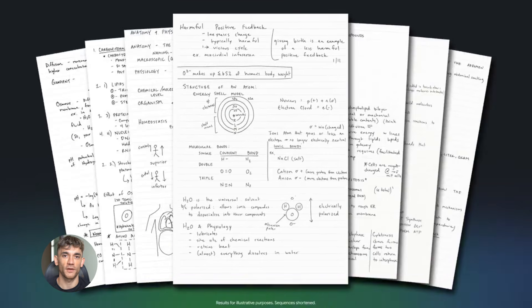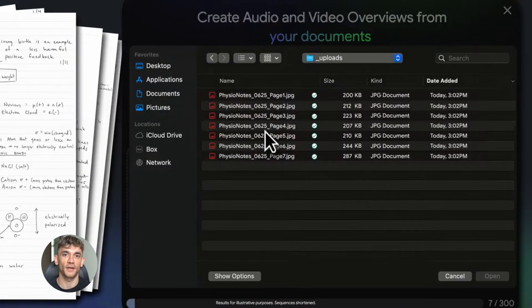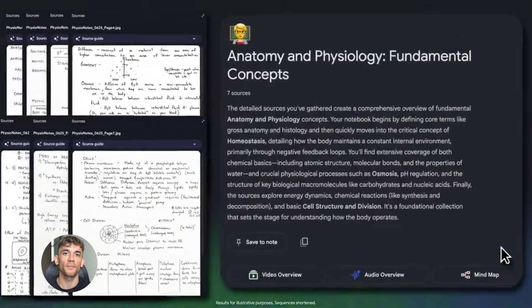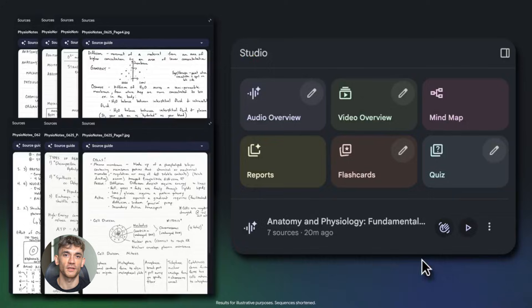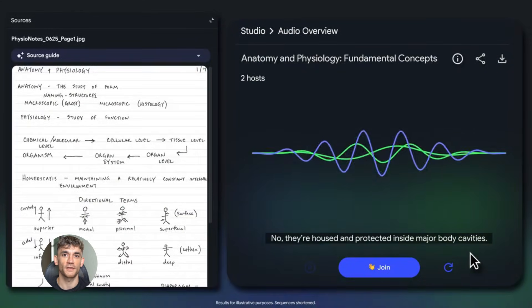If you want to create that podcast I mentioned, look for the audio overview button, click it and Notebook LM will generate a podcast based on your documents. It takes a few minutes but when it's done you can listen to it or download it. You can use this for your own learning, share it with your team, or even with your customers. It's a great way to make your content more accessible.